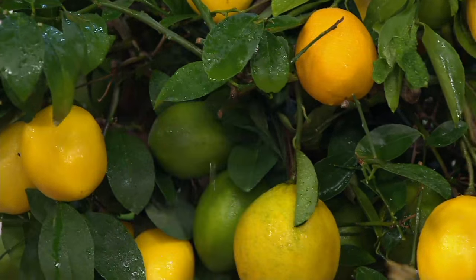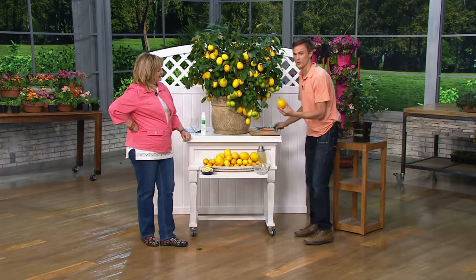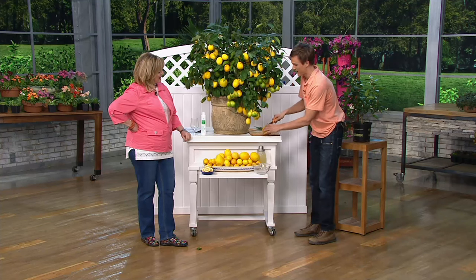All you have to do is keep it near a sunny window and they'll start to produce beautiful fruit like this. Wow.